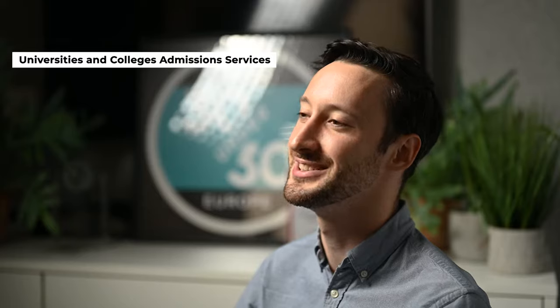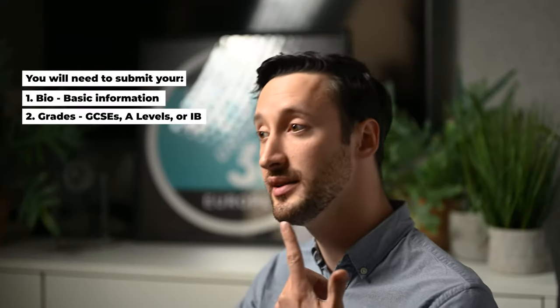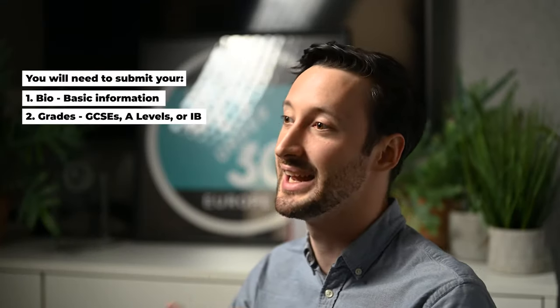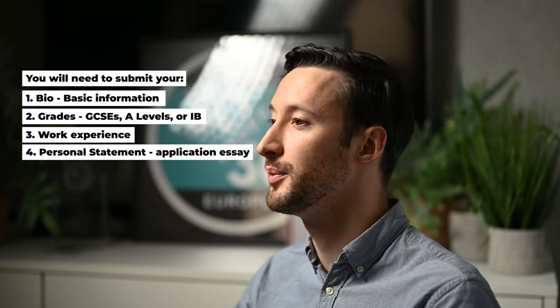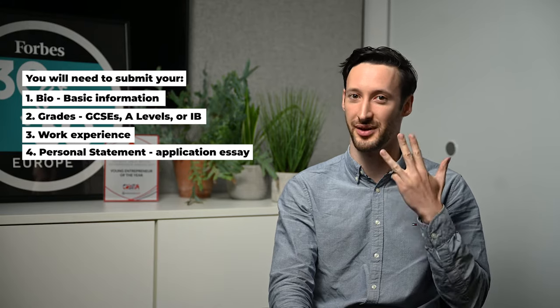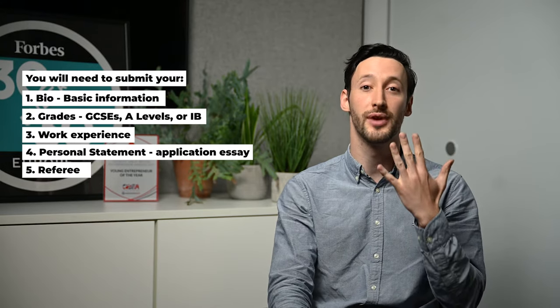All university applications for the UK go through UCAS — that is the University and Colleges Admissions Service. In order to apply for a UK university you apply through UCAS. You will enter your bio — that's your basic information — your grades such as GCSEs, A-levels or IB, any work experience you've had, and it's also where you put your personal statement, that's your application essay, and your referee.